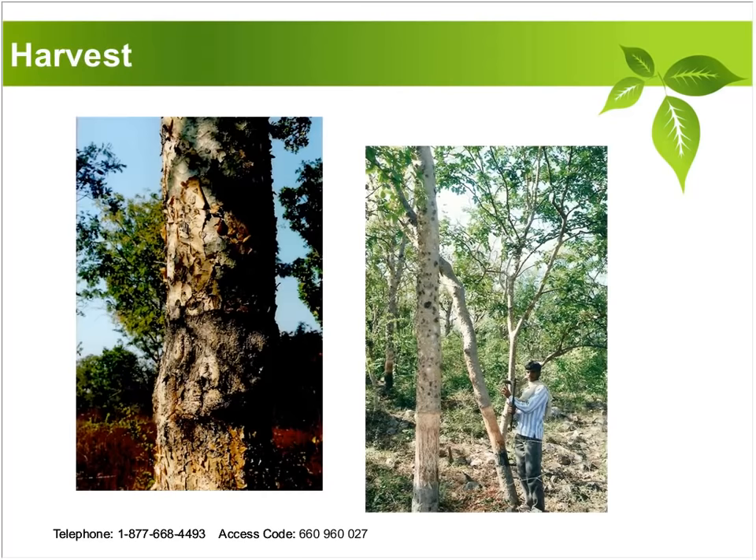Here are some pictures of the Boswellia serrata tree. The way that they harvest Boswellia is they cut the tree — they make a mark on the tree with a sharp object — and then the tree weeps a resin, and that resin hardens. Then after a period of time they come back and scrape off the resin from the tree.